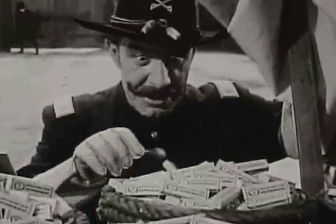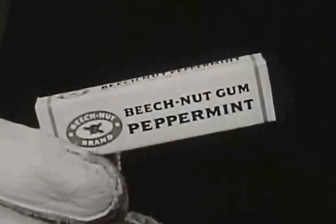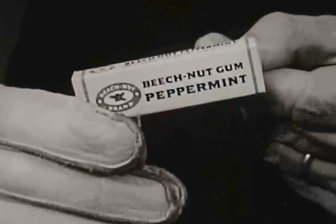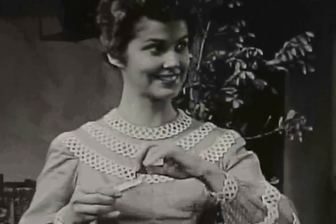Beech-Nut peppermint gum. Yes, sir, it's worth waiting for — the chance to enjoy Beech-Nut peppermint gum. Like a cool breeze on a hot, dusty day, Beech-Nut peppermint gum refreshes you like nothing else can.